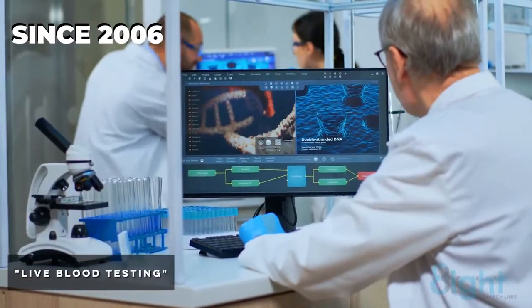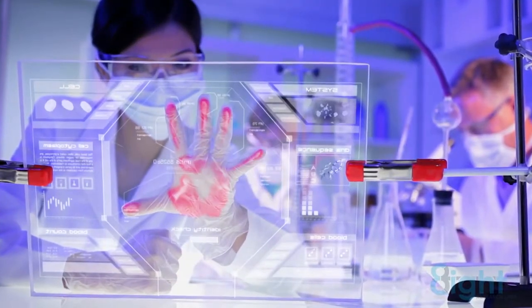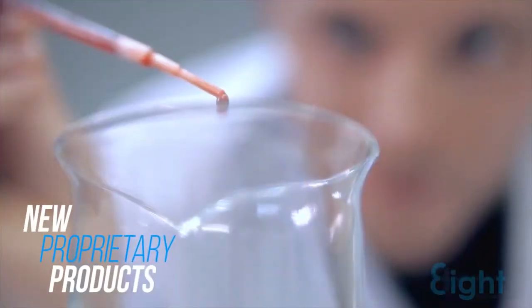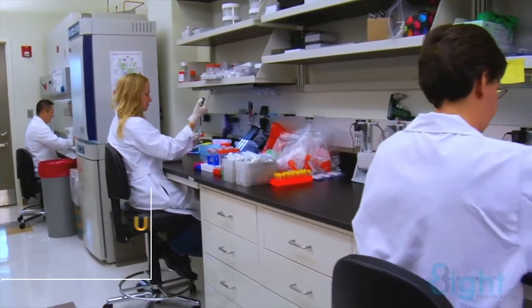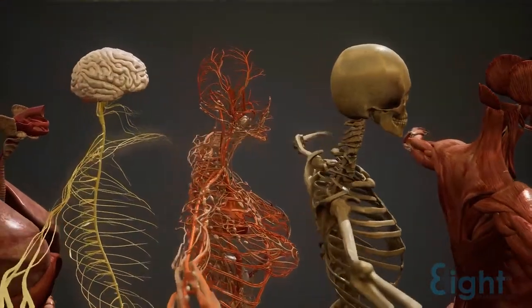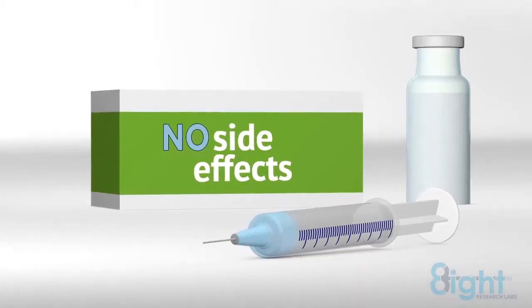Since 2006, Eight Research Labs' groundbreaking bioenergetic technology continues to innovate by researching and developing new proprietary products. Each new innovative product developed by Eight Research Labs undergoes independent testing to show how it immediately impacts the human body. No drugs, no chemicals, and no harmful side effects.